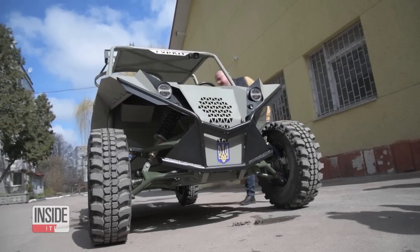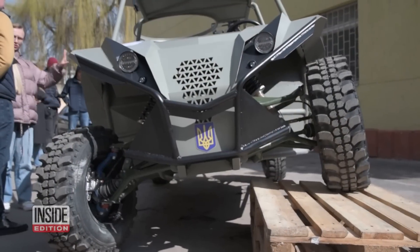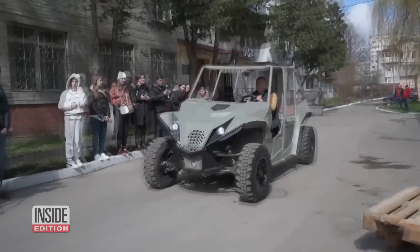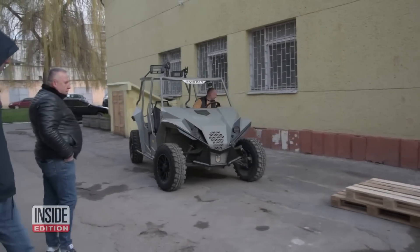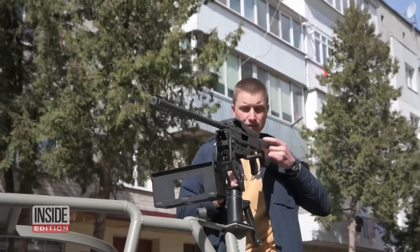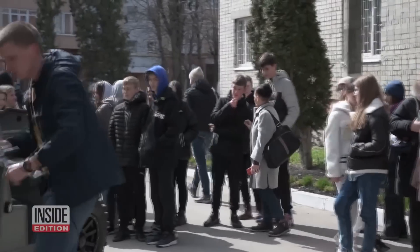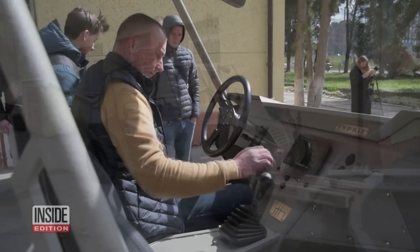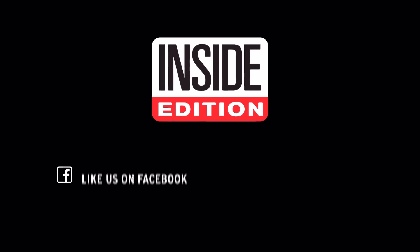In 2023, a group of Ukrainians built a vehicle to help their military fight against the Russian invasion. A volunteer organization called Hellbats invented what's called the Hercut — a two-person vehicle that can maneuver around difficult terrain, with enough room to transport wounded soldiers and get them out of harm's way quickly. While Ukraine has received military aid from around the world, this homemade vehicle was designed specifically for them and their battlefield.